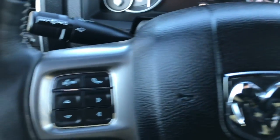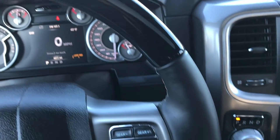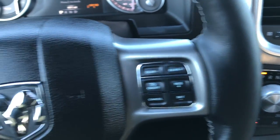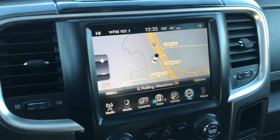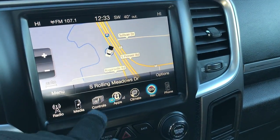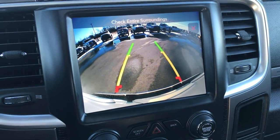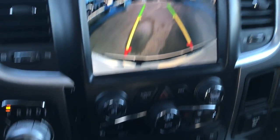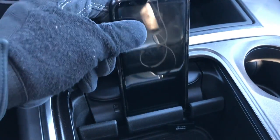It has the Laramie Limited instrument cluster, the heated wood grain trim, and leather-wrapped steering wheel. Cruise controls and Bluetooth audio controls. It has the 8.4-inch touch screen with factory nav, and heated and cooled seat buttons. You can also pull up the backup camera from the touch screen without having to put it in reverse.